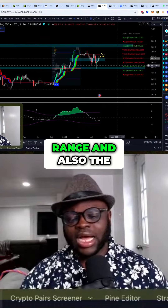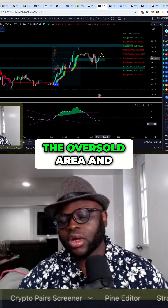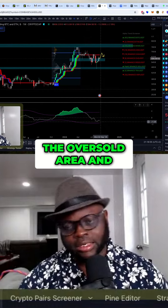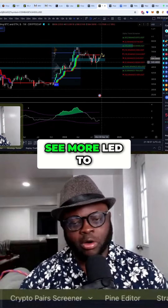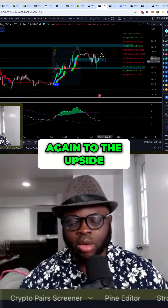Whatever price does, it should stay within this range. Also, the trend dealer indicator — you can see it is heading towards the oversold area. I think we can see a few more small legs to the downside before we see a huge pump again to the upside.